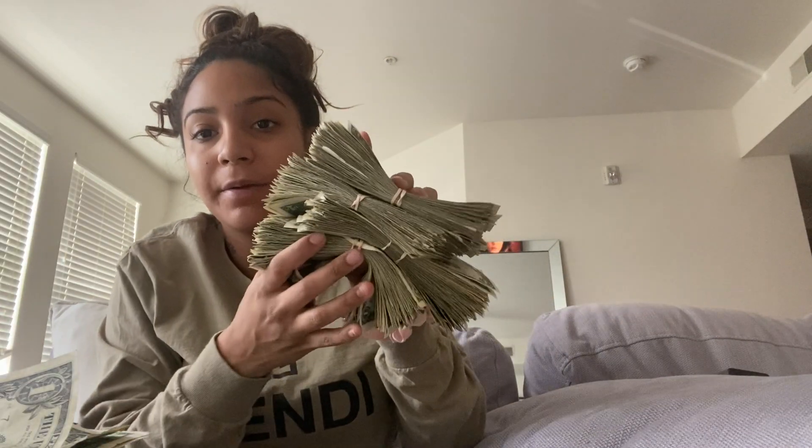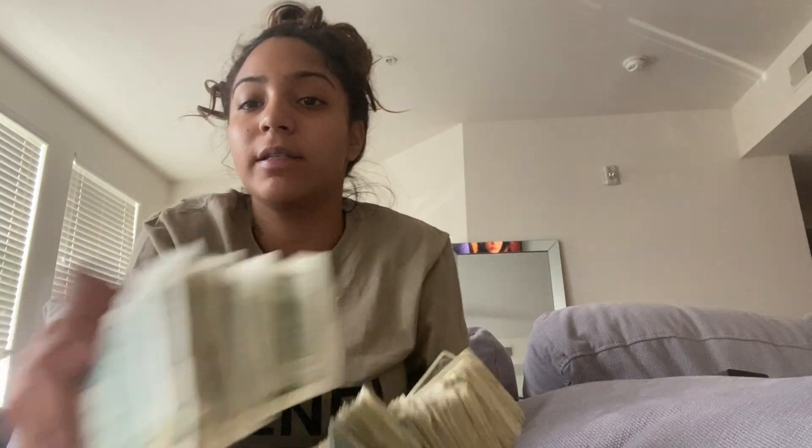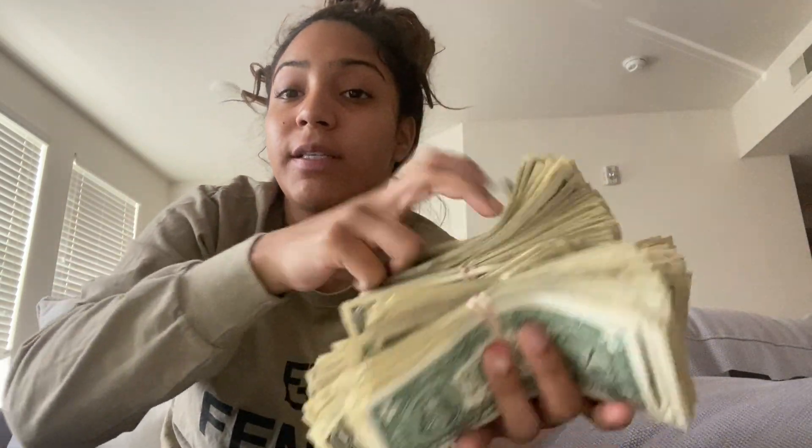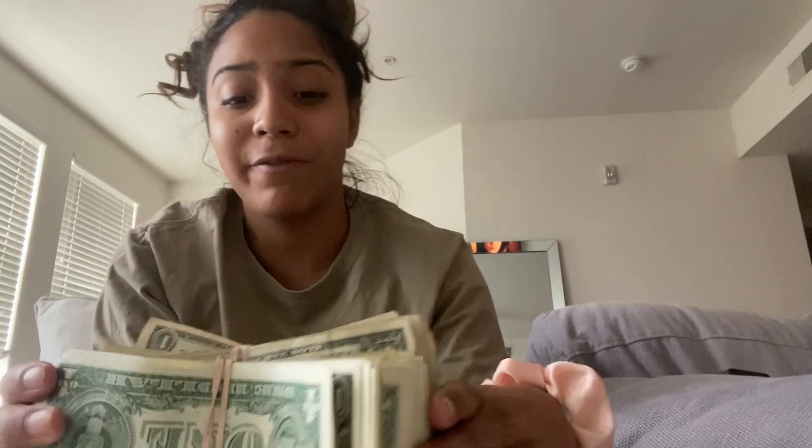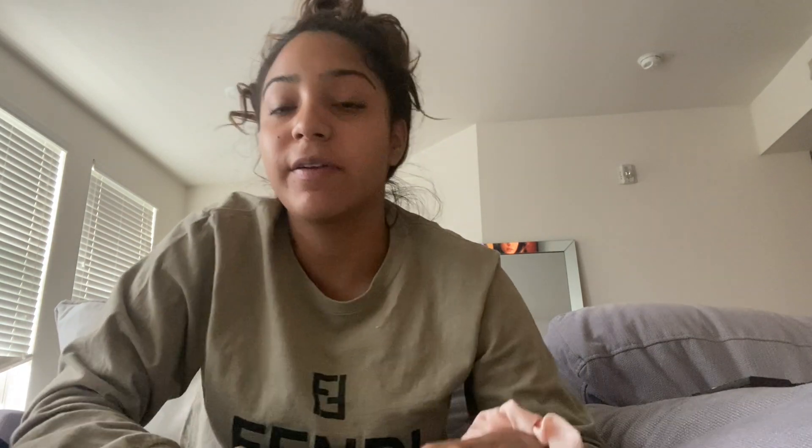I counted it up — I got 400 in rubber bands, then 30, so 430, plus 40, so 470, and then a five dollar bill. I made $475 yesterday. Not bad for my first day back! I finally went back to work on Sunday and that's what I made. I'll show you guys my new apartment as soon as I move in and do an unfinished apartment tour. That's it for this video — please like, comment, share, subscribe, and I'll see you in my next video!